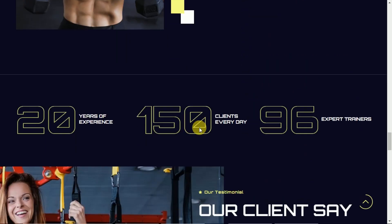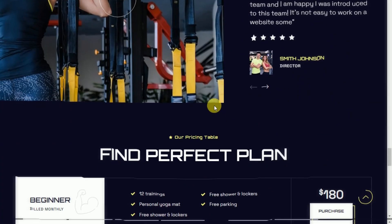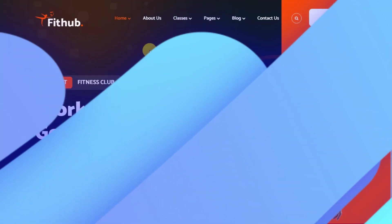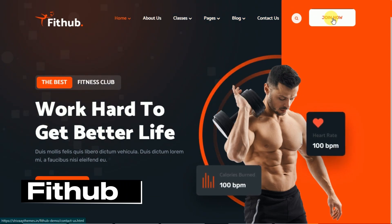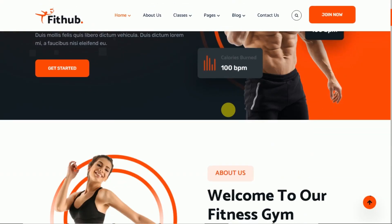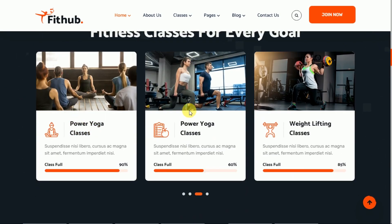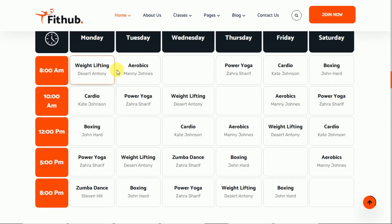Next, we have Fithub — Gym & Fitness HTML Template. This template is specifically designed for fitness and gym websites. You'll feel a sense of uniqueness with its vibrant and colorful design, making it ideal for new gym ventures. Fithub includes all the essential features you need, from class schedules to trainer profiles and pricing options.